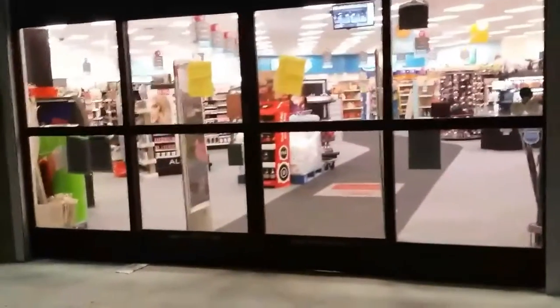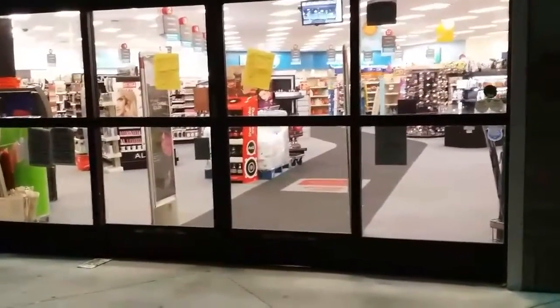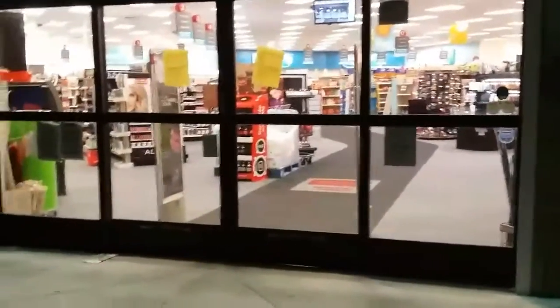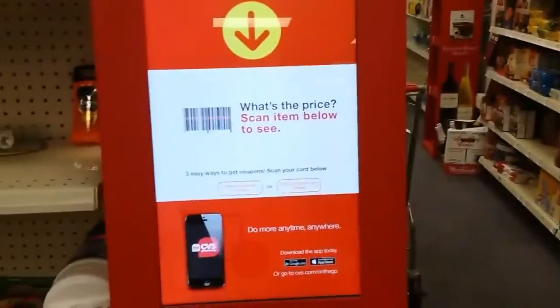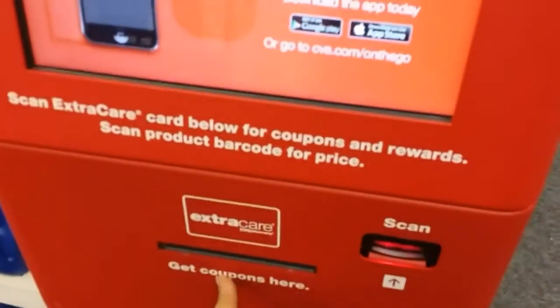Hi, welcome to CVS. In this video I'm going to do an in-store walkthrough since there aren't many specials going on — it's a good week for an in-store video. For my beginner couponers, the first place you go when you walk in is the red box machine. Just scan your card on the red box and all your coupons come out.